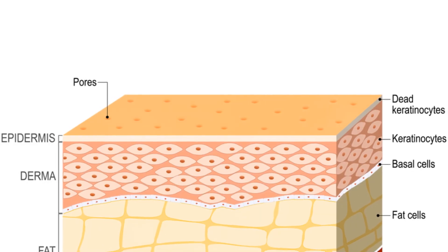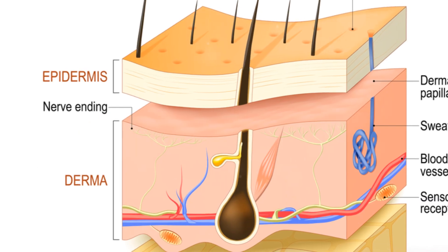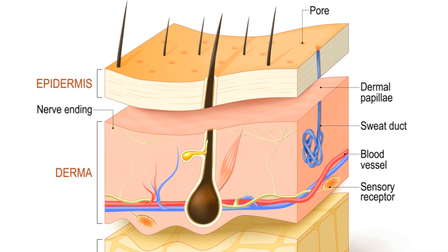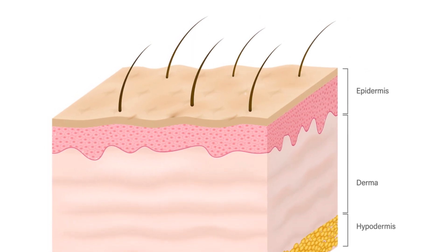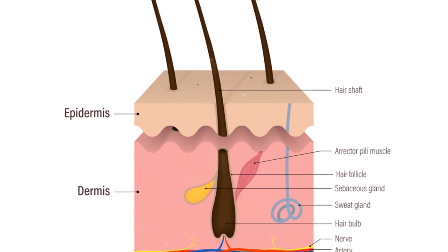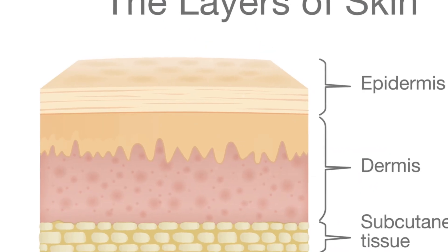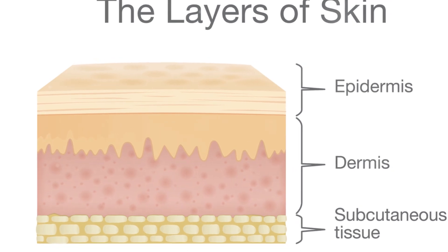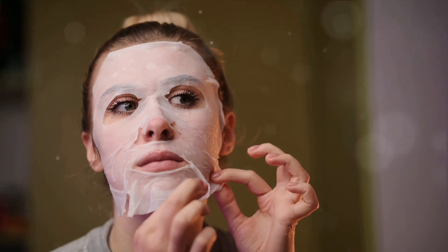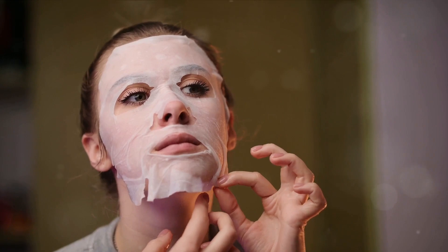When we talk about skin, we often imagine it as a single layer. But did you know that our skin is actually composed of seven distinct layers? Yes, seven layers of skin, each with its own unique role and function. These layers range from the outermost epidermis that interacts directly with the environment, down to the innermost subcutaneous layer, also known as the hypodermis.